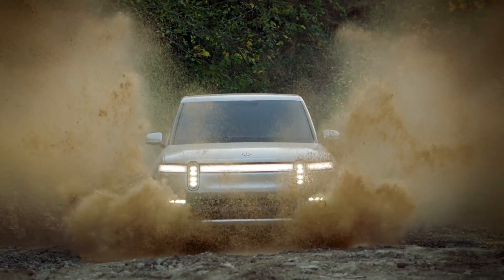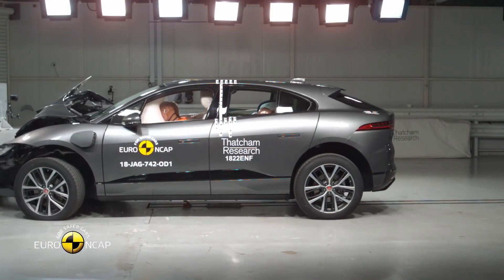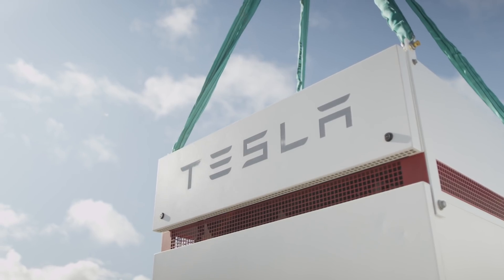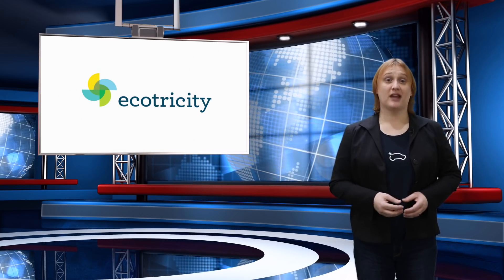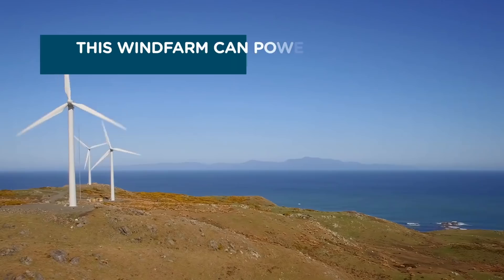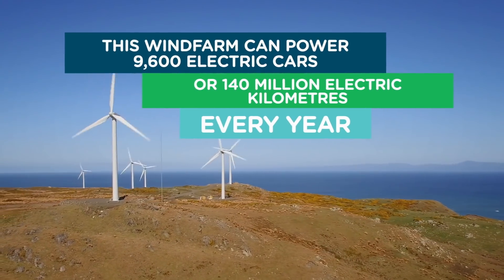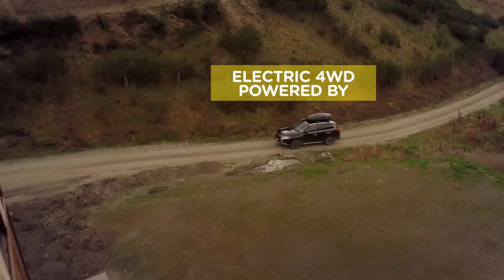On today's show: the Rivian R1T and R1S launch at the LA Auto Show, Jaguar's I-PACE aces Euro NCAP crash tests, and how a Tesla power bank saved one Australian company millions of dollars in a single year. These stories and more, coming next. This is Ecotricity's Ecotech Roundup show from New Zealand's only Carbon Zero certified renewable electricity company. We're one hundred percent Kiwi and fifty percent community owned. Switch today at ecotricity.co.nz.